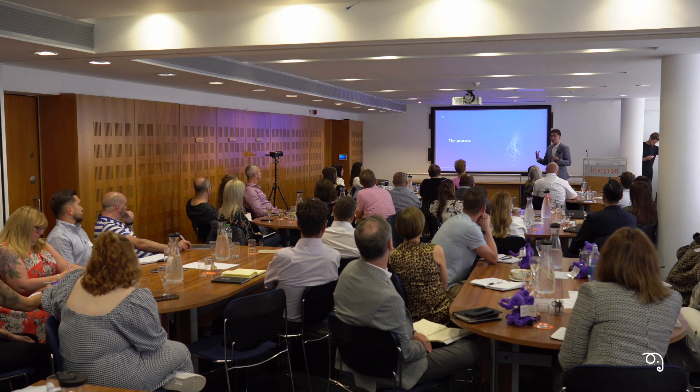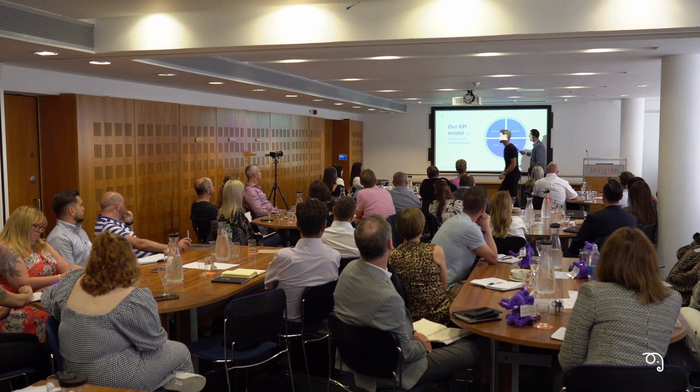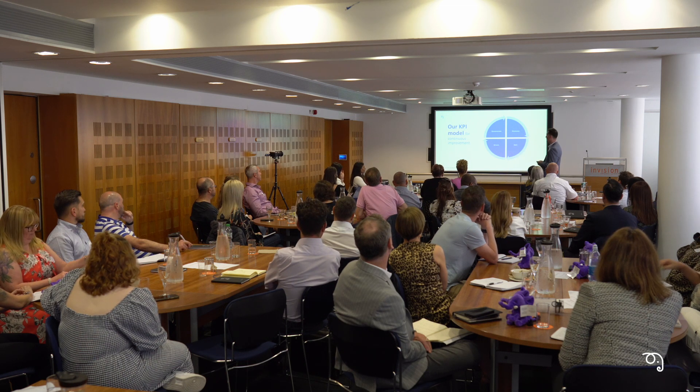The process of how we go about it — we're very data-driven. The model has four steps: Discovery, Data, Drivers, Demonstrate. I love alliteration — it sticks in your head. We're all about not forgetting.